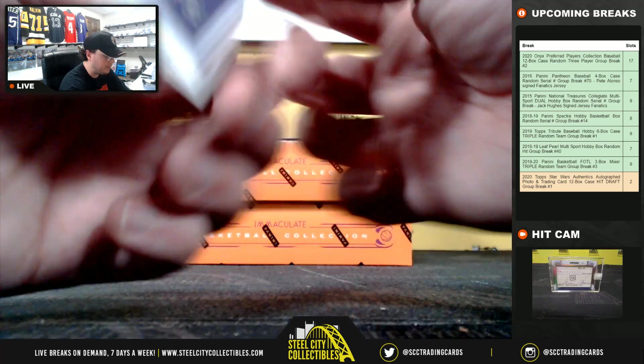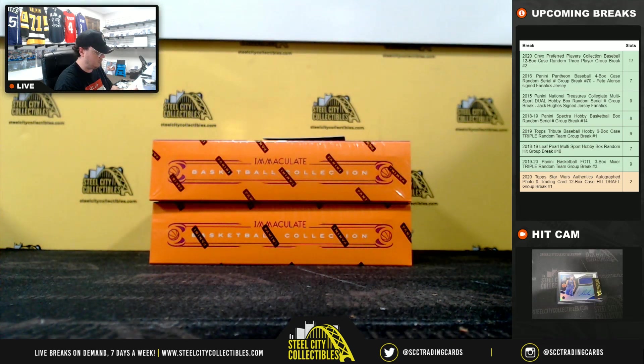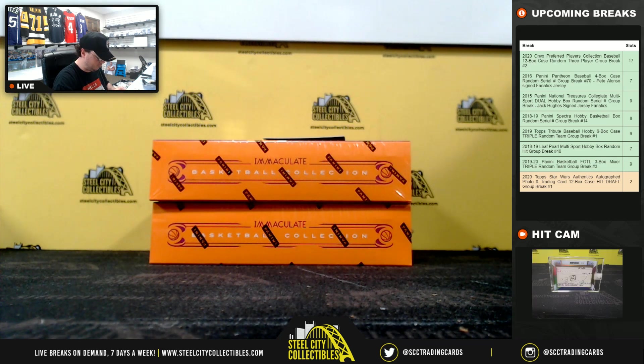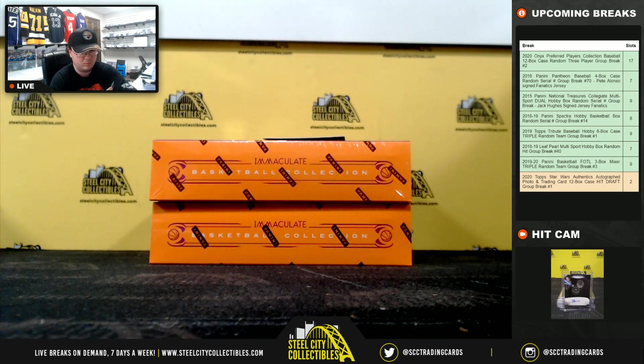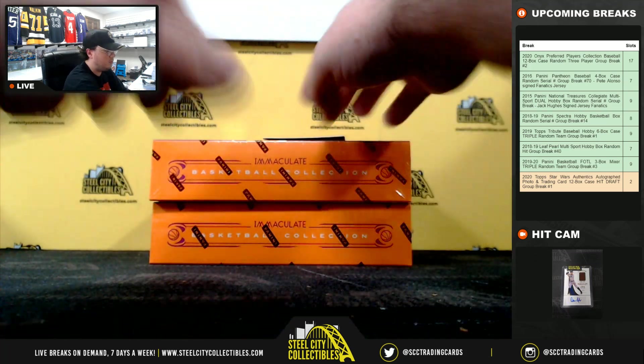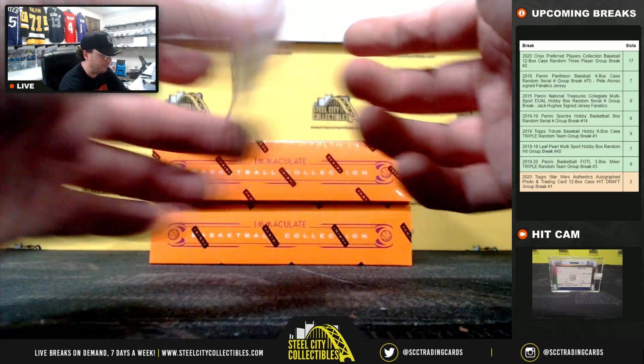Dominator Signatures — Avery Bradley, 2 of 29. And Kevin Porter of the Cavaliers, 23 of 49.